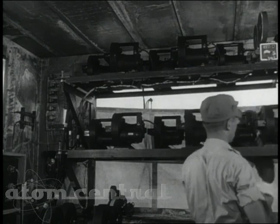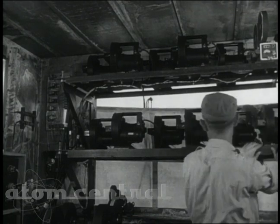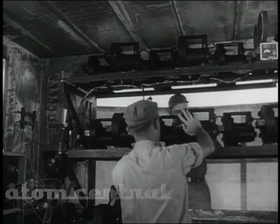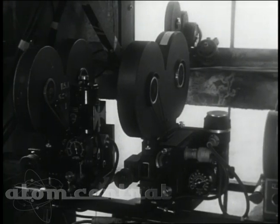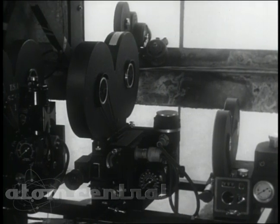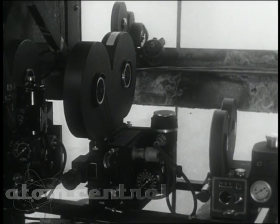Within the compartment of the tower are the banks of Fastax cameras, which could achieve speeds up to 12,000 frames a second. These were standard motion picture cameras to produce documentary footage in black and white, and in color, at both normal and advanced speeds.